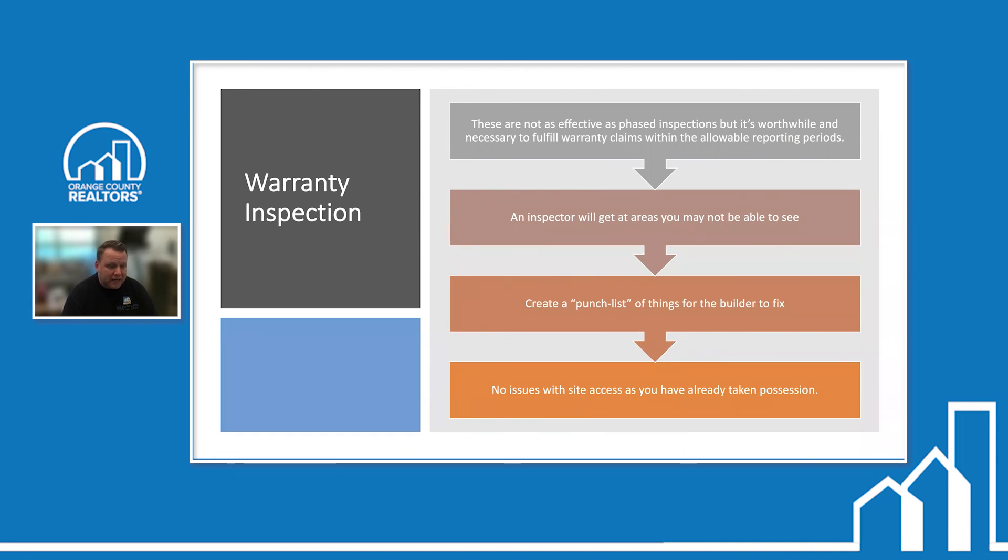Warranty inspections are not as effective as phase inspections, but are worthwhile to fulfill warranty claims within the reporting period. Typically builders offer a one-year warranty. Have an inspector come in, write up a report, and give it to the builder to request fixes before the warranty ends — that's why we call them 11-month inspections. The inspector can get to areas you may not see and create a punch list for the builder to fix. No site access issues since you've already taken possession.